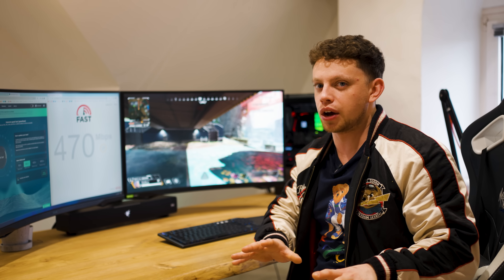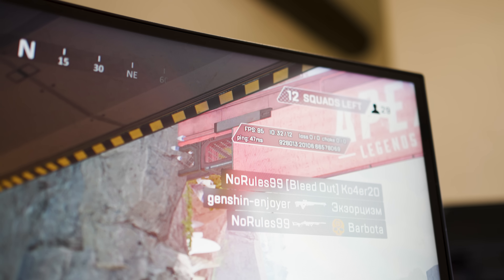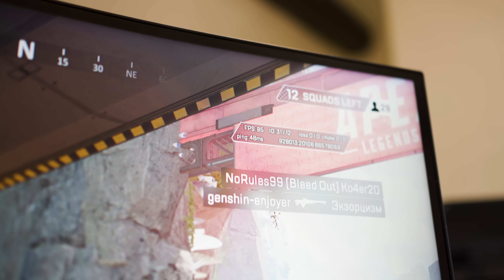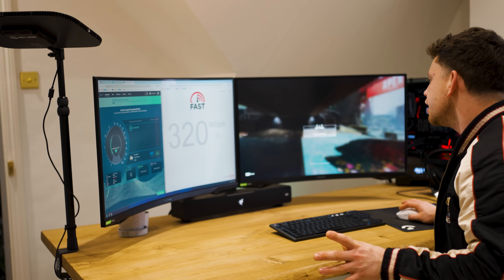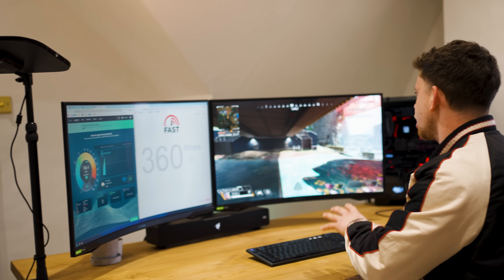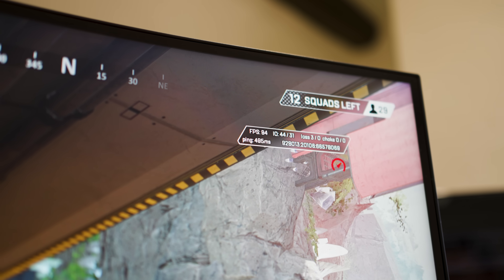I'm currently in a game of Apex right now on the Virgin cable connection and we're getting around 50 milliseconds ping. However, if I completely saturate the connection by running two separate speed tests, you'll be able to see that the ping in Apex is going to almost double. Like it is now — unplayable.